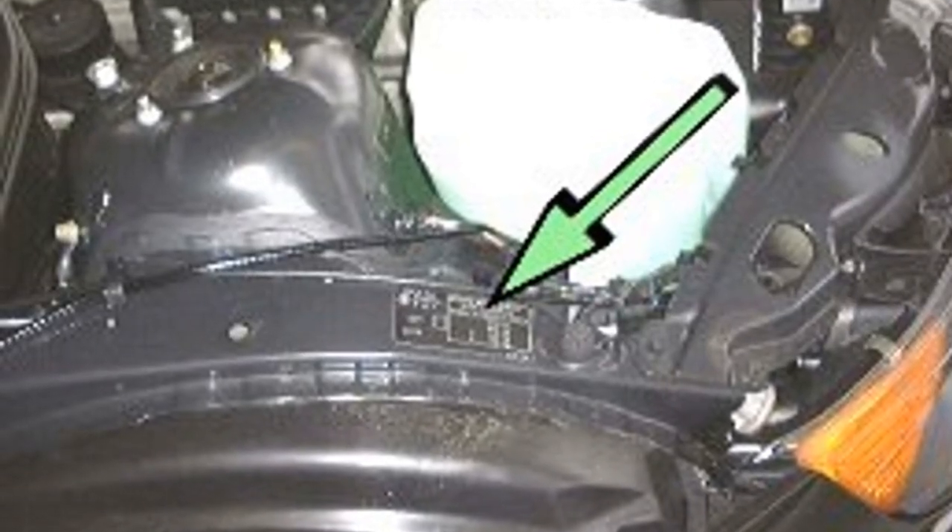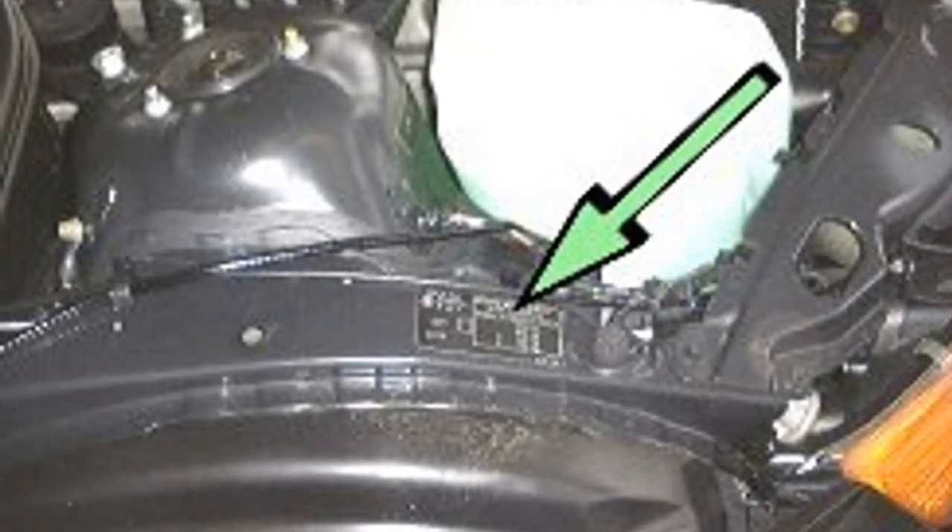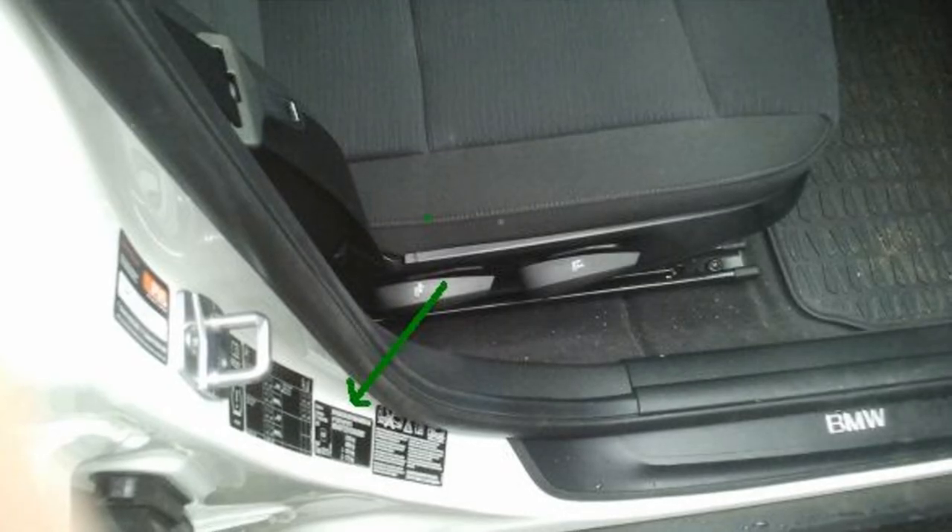Also on older BMW models, there is often a riveted VIN plate in the engine compartment, usually located on the bulkhead or on the front panel.